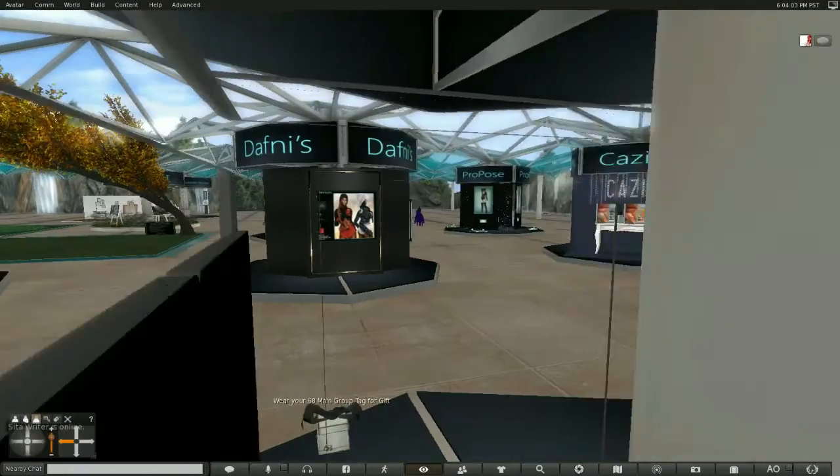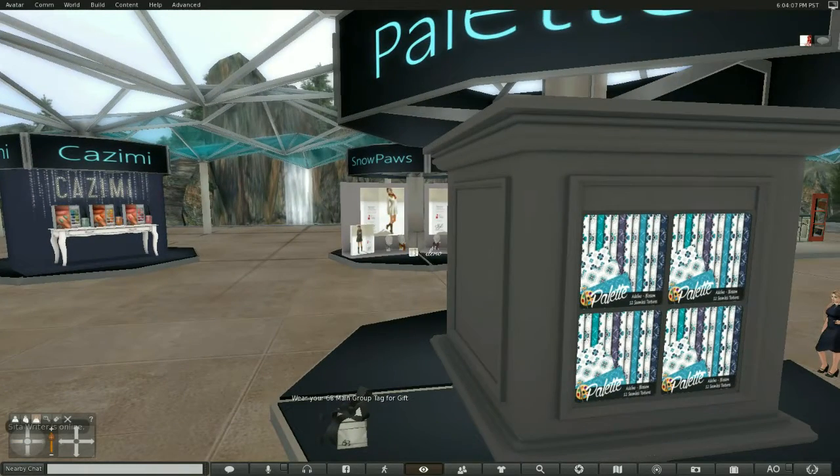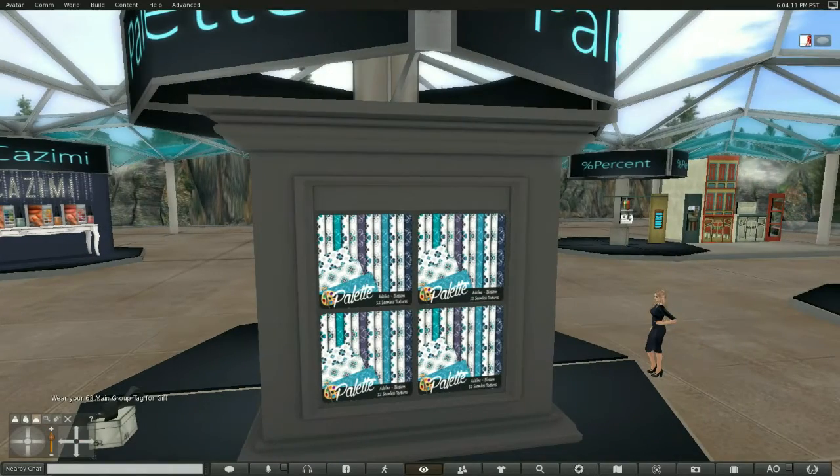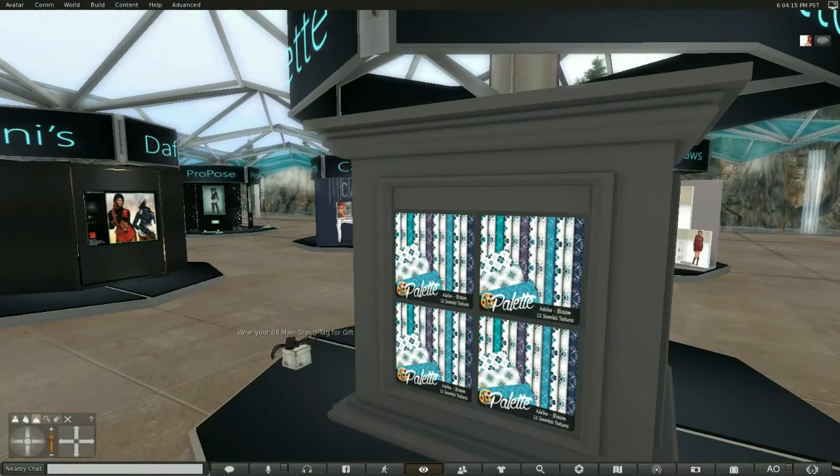Now this, I believe, is Palette. And it looks as if she is putting items up now. I love her textures — they are absolutely beautiful.